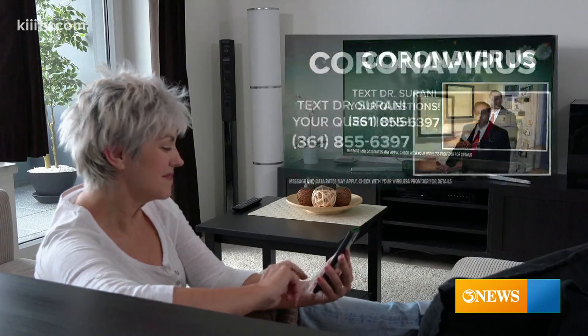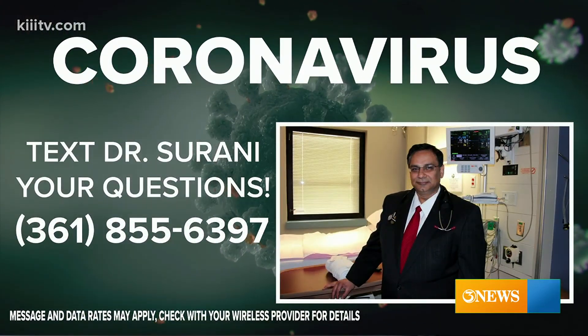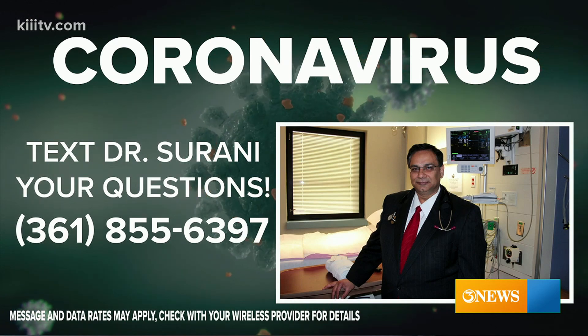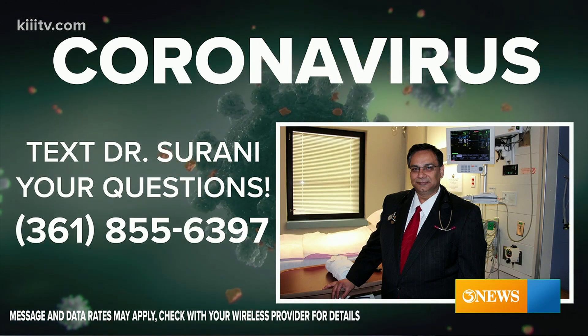It's important to note that this vaccine is given in two doses, 21 days apart. Dr. Srani, we do appreciate your time this Thursday. If you have a question sitting at home wondering what to do with your time, it can best be used by contacting Dr. Srani. Send us a text at 361-855-6397 with all your vaccine and pandemic questions.